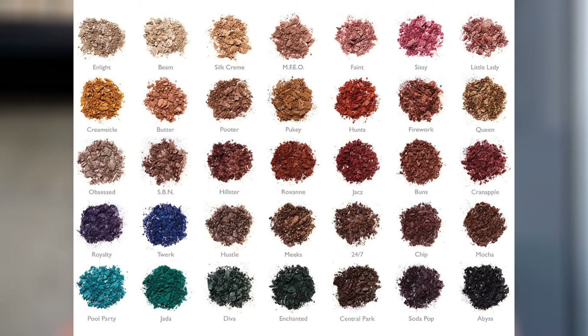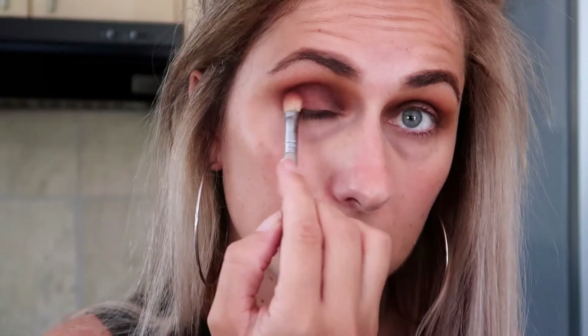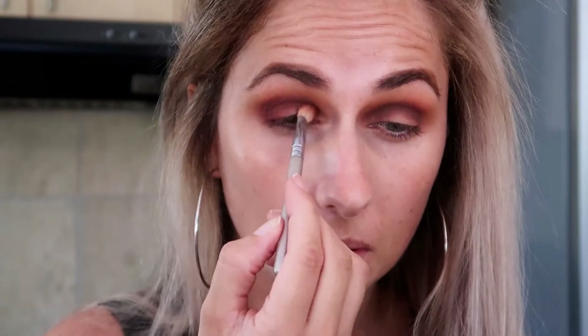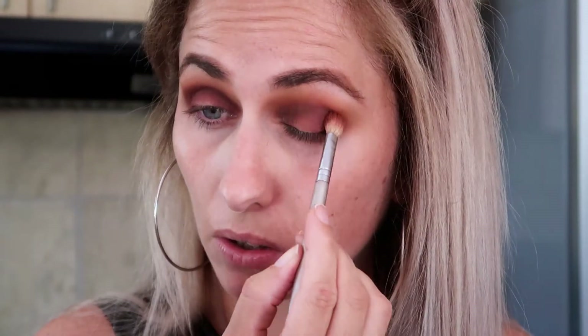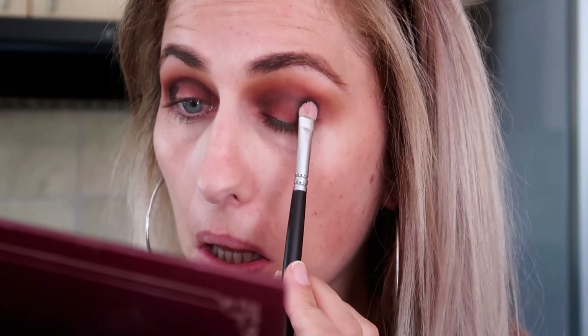I'm moving on to another palette now — the Jack and Hill palette. I'm going in with this deep red maroon shade and applying it on the outer lid and on the inner lid. After that I'm moving on to a very dark dark brown shade on a flat shader brush, applying that on the outer corner and a little bit in the inner corner.